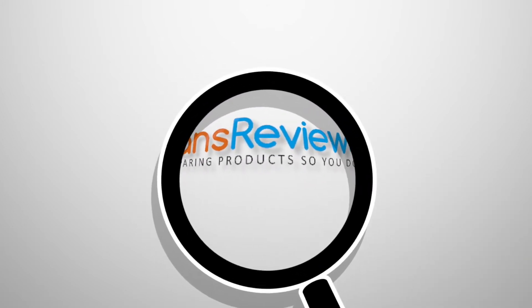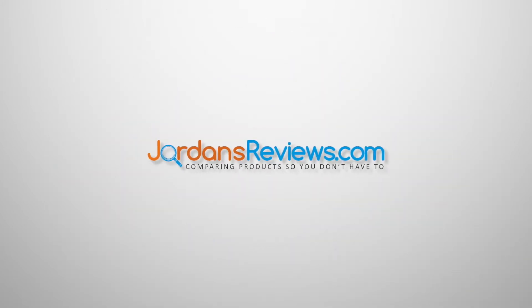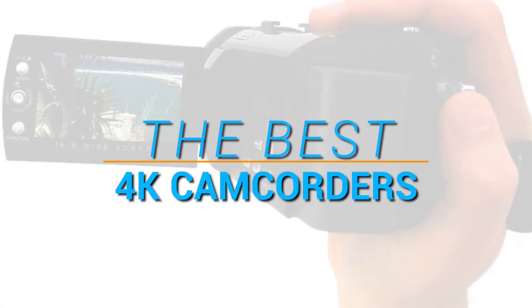Hey guys! Welcome to JordansReviews.com. We compare products so you don't have to. Watch today's video for our top 5 recommendations on the best 4K camcorders.